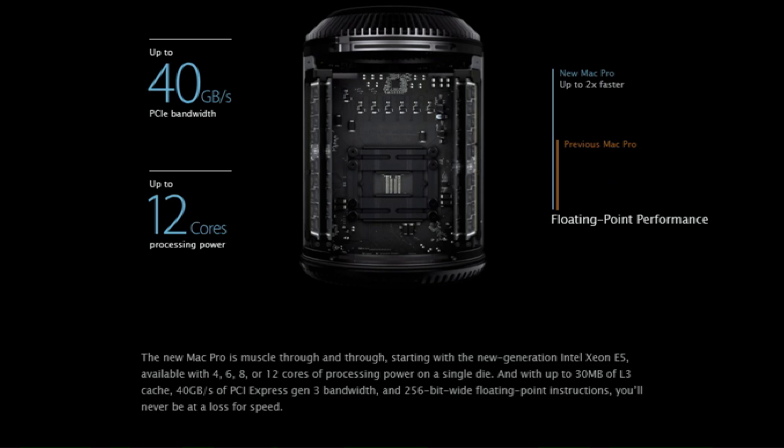The new Mac Pro is muscle through and through, starting with a new generation Xeon E5 available with 4, 6, 8, or 12 cores of processing power on a single die, and with up to 30 megabytes of level 3 cache, 40 gigabytes of PCI Express generation 3 bandwidth, and 256-bit wide floating point instructions — you will never be at a loss for speed.